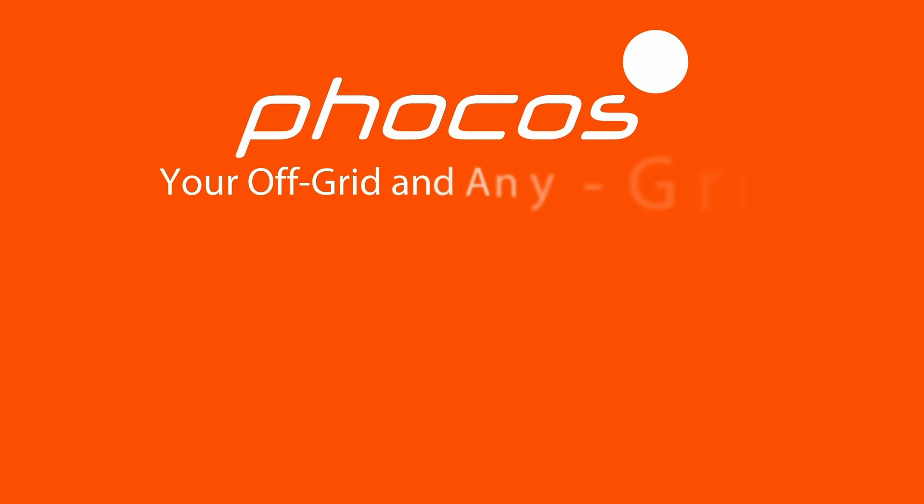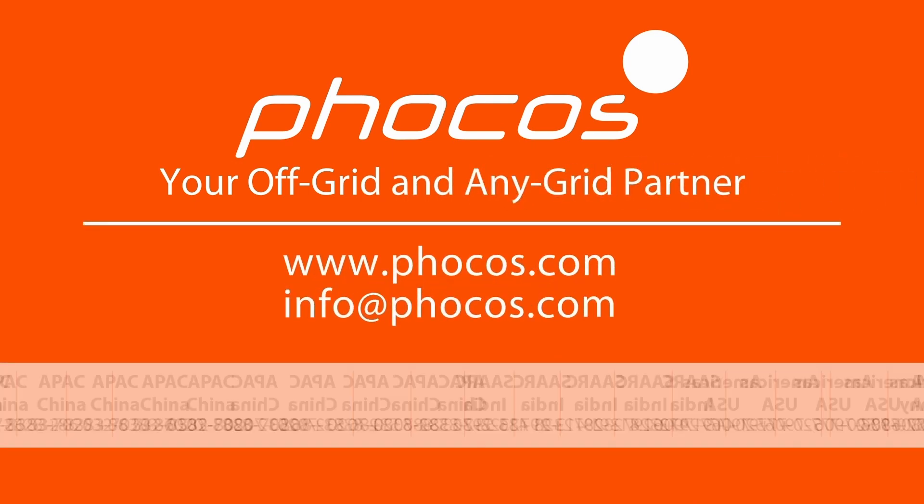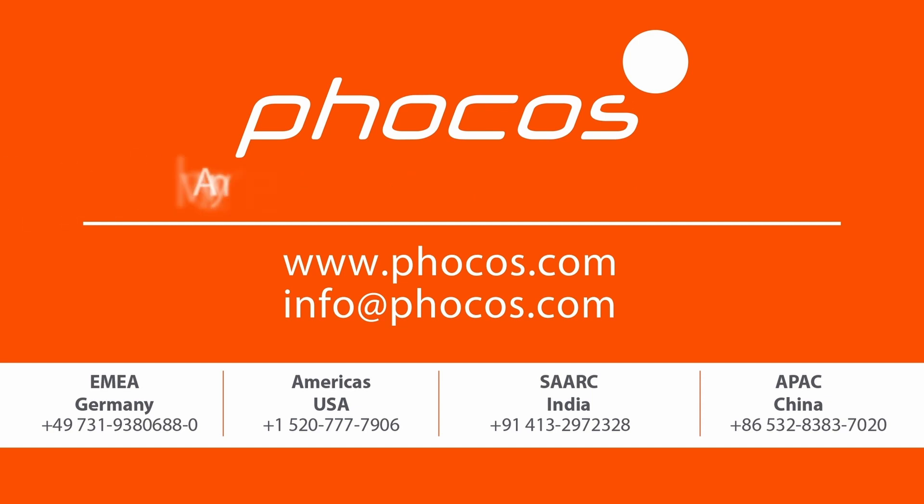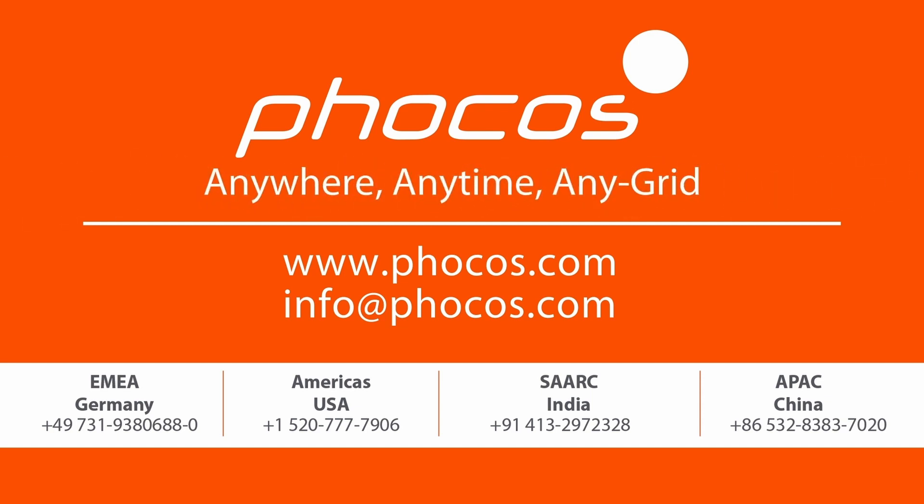For more videos and information, go to www.focus.com. Focus — making reliable energy access possible anywhere, anytime, AnyGrid.